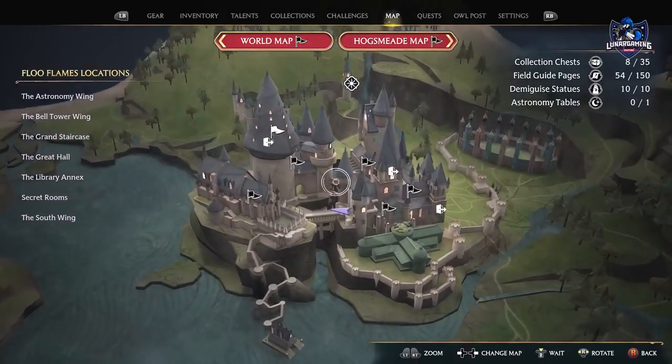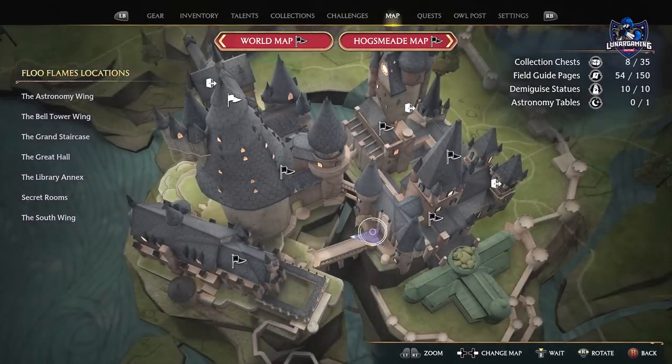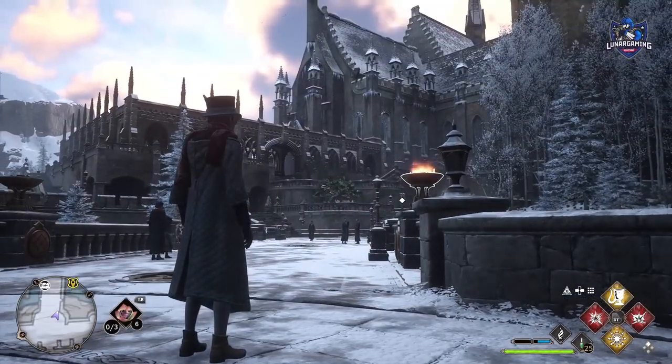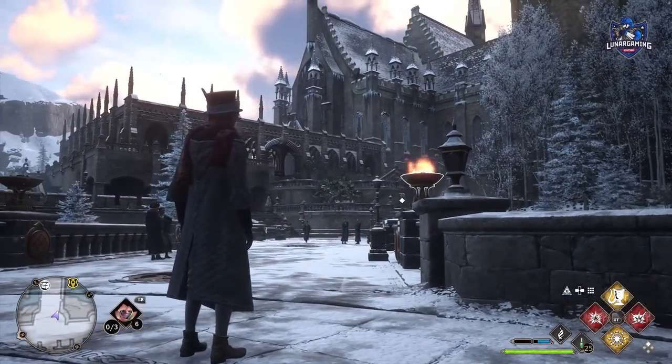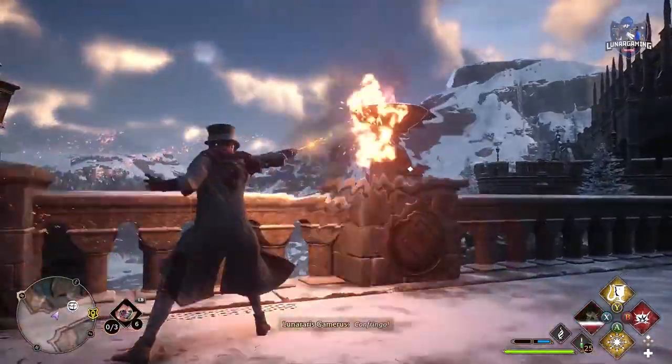Head to the Viaduct Bridge between the Library Annex and the Great Hall. The bridge has four braziers that you can light using any fire spell, and you can interact with them and rotate them. Each has a number on it and it's up to you to find the right combination to unlock a secret hatch on the floor of the bridge.